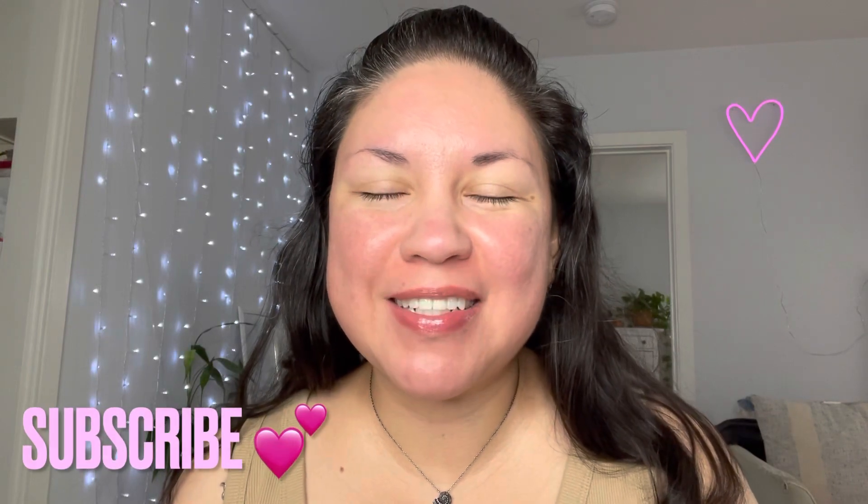Hi everybody, welcome to my channel, welcome to Alma's Beauty. My name is Alma, let's get started — come get ready with me and we will chat. I already moisturized my skin using the La Roche-Posay, and then I primed with this — it's the Vitamin C ELF Bright Putty Primer.